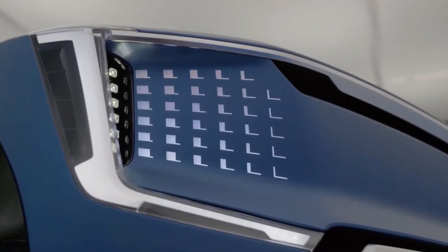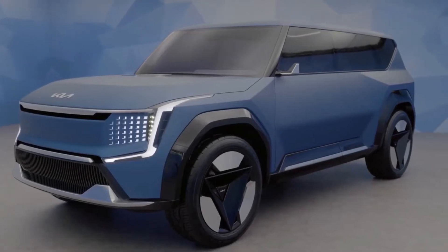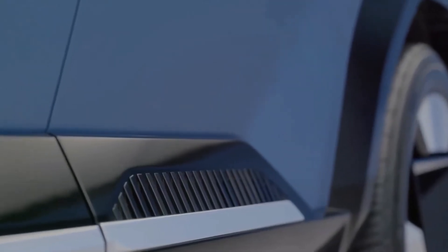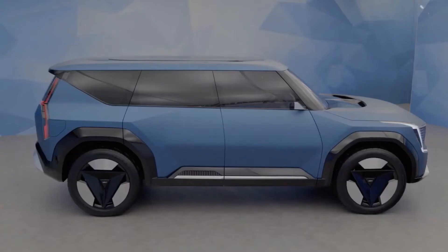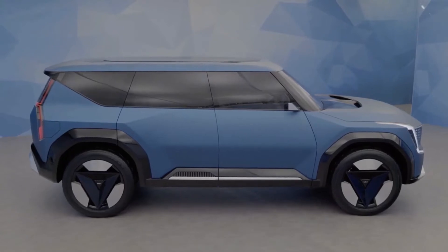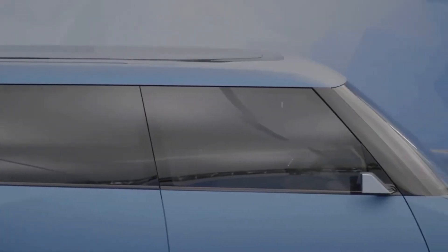In an era of low-riding, sleek electric SUVs that sacrifice core SUV traits in the name of efficiency, the Kia EV9 would be among the few that offer the same dominating presence as any large SUV. It features a partly flat high-set hood, straightish beltline, roofline, and slightly hunched rear section.